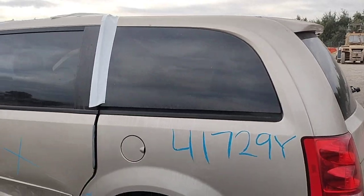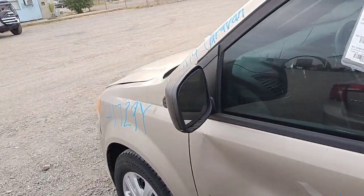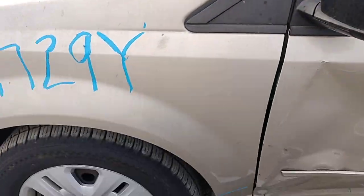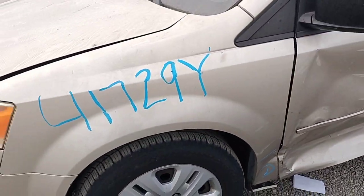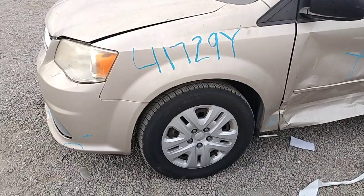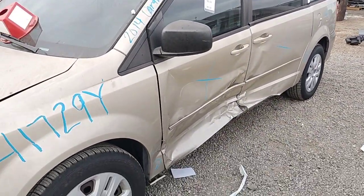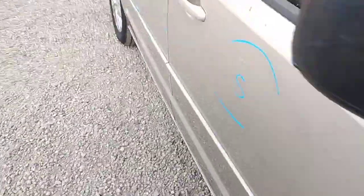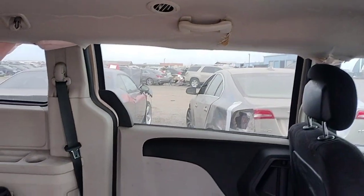This back door is no good. The driver door is no good — can't get into either of those doors, they're both shut. The side view mirror looks good. The front fender has a pretty big dent. The door panel is good.